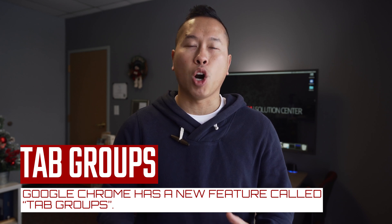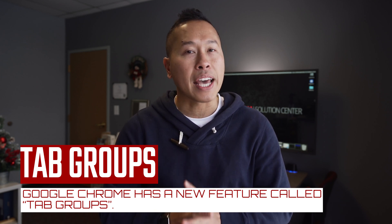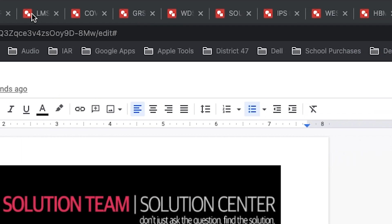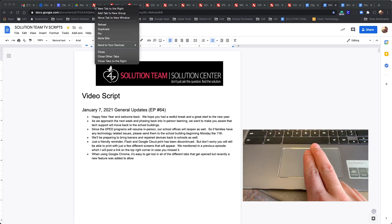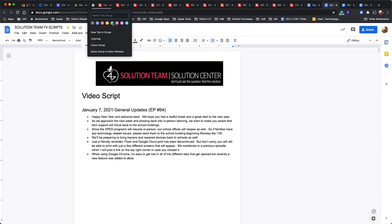When using Google Chrome, it's easy to get lost in all the different tabs that get opened, but recently a new feature has been added to allow tab groups. Check out all these tabs that I have open. If I right-click on the tabs, or two-finger tap on the trackpad, I get a list of options. Click 'Add tab to new group,' give it a name and color.